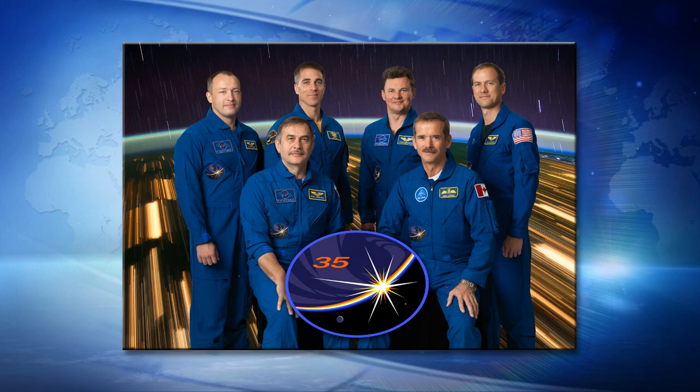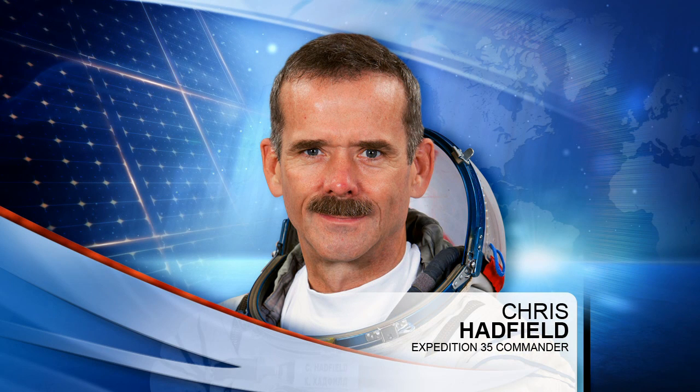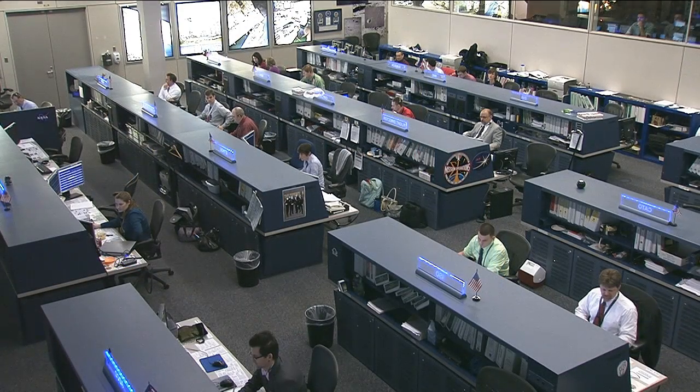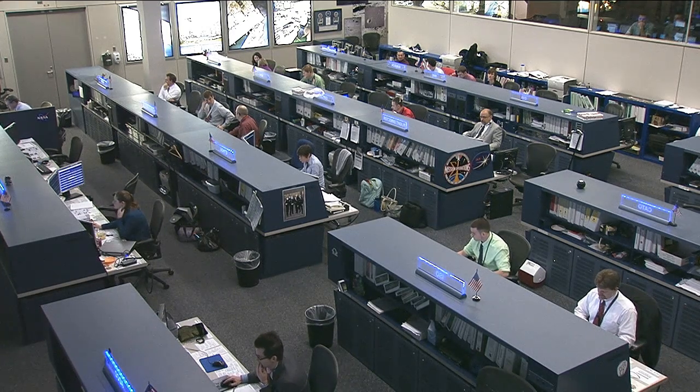Hadfield also spent time on Monday talking about this mission with students in Halifax, Nova Scotia, for an event launching the Canadian National Film Board's interactive multimedia website called NFB Space School. Later in the week he also shared his experiences on orbit with students in far northern Canada in Nunavut via amateur radio. Flight Engineers Chris Cassidy and Tom Marshburn did a similar thing during an on-orbit interview with Sirius XM radio and a television station in Portland, Maine, near Cassidy's home in York, Maine.